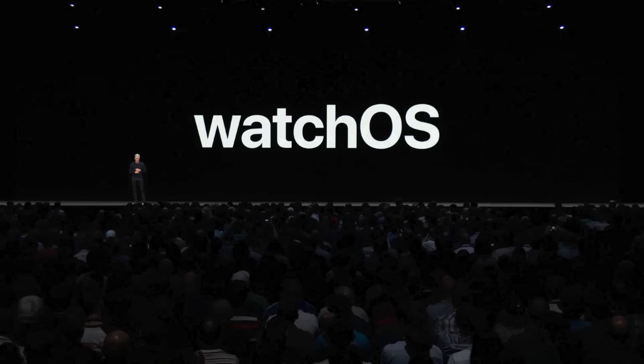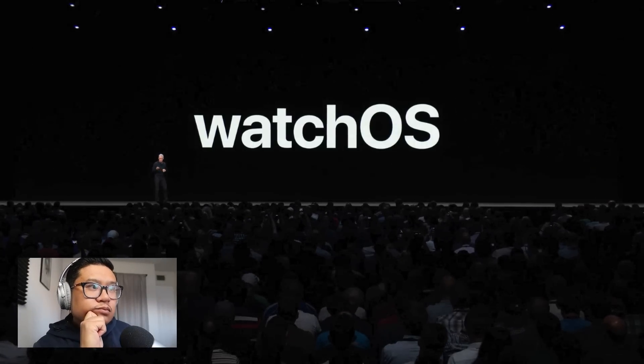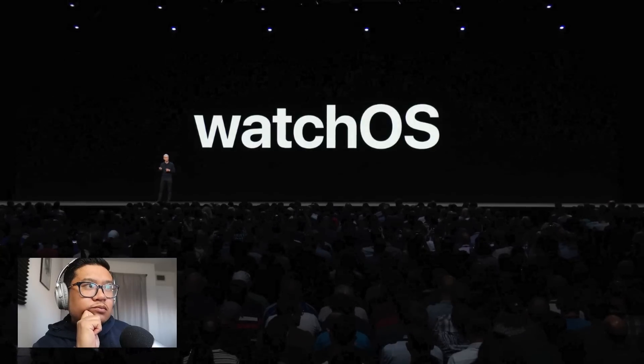Next up, we'd like to talk about the Apple Watch. We're excited to introduce watchOS 5 today, which brings even more ways for you to stay active and connected. And I'd like to hand it off to Kevin Lynch to tell you all about it.